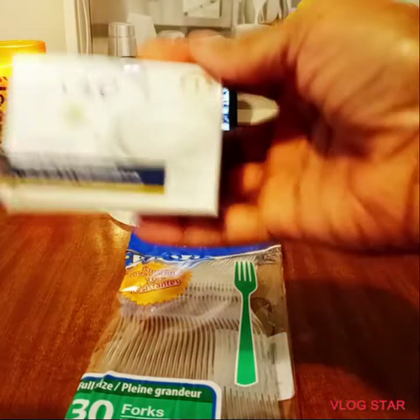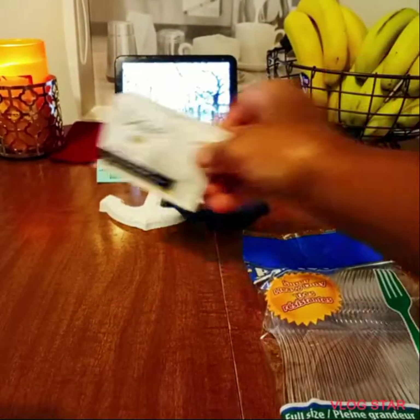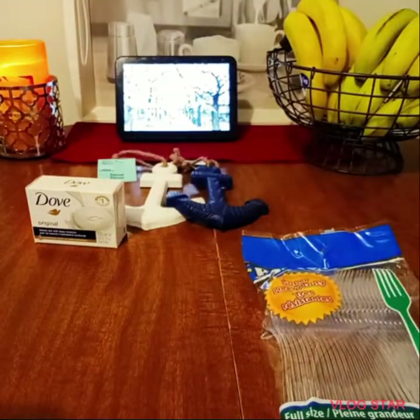I went ahead and purchased one box of bar dough sulfur dye for the lady parts. I noticed that without it, I'd be tweaking.